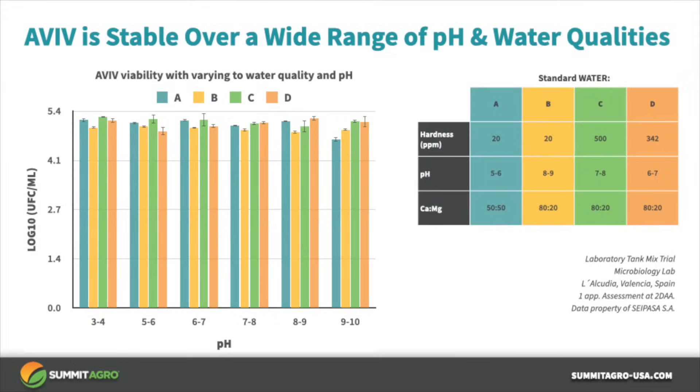Water quality and pH are also important components to consider. We tested different water qualities with hardnesses ranging from 20 to 500 ppm and pHs ranging from 5 to 9. Aviv was not greatly affected by the water quality nor pH. Extremely high pHs of 9 to 10 were least favorable, but it still did not take Bacillus subtilis out completely.